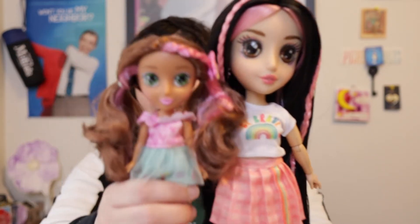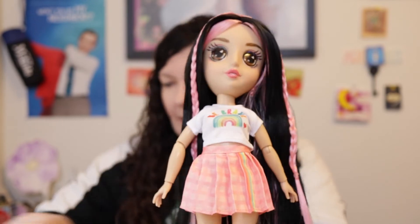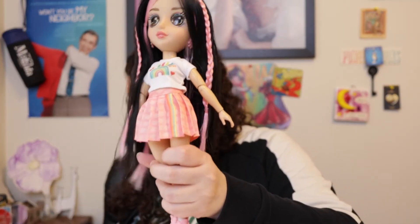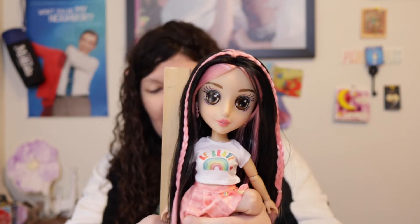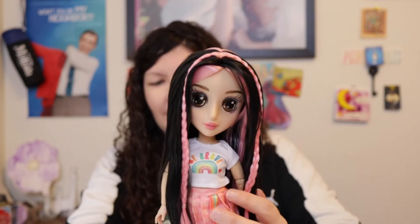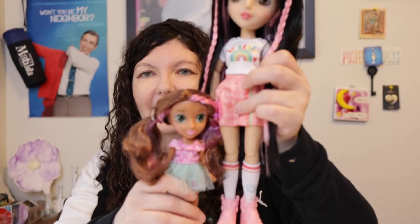I wanted to show her in comparison with the little one. Right away, the hair on the taller one is very silky, whereas the hair on the smaller one is a little rough — it might be because it's layered. It doesn't feel necessarily bad, just not necessarily silky, maybe a little bit dry. The little one is a little over six inches tall. The taller one is a little under 13 inches.